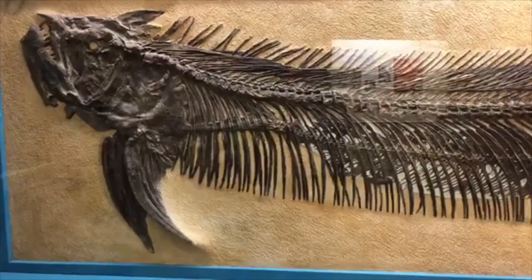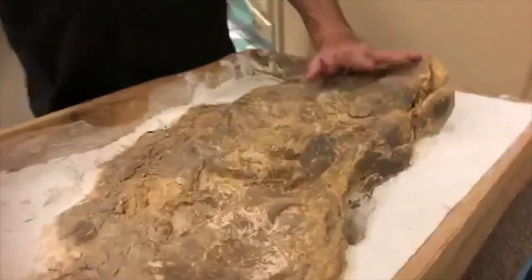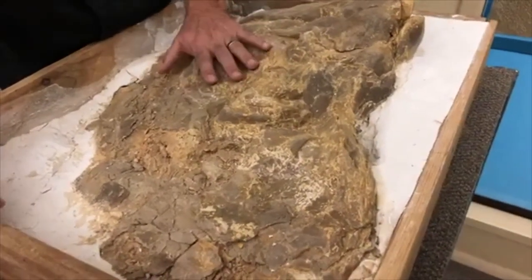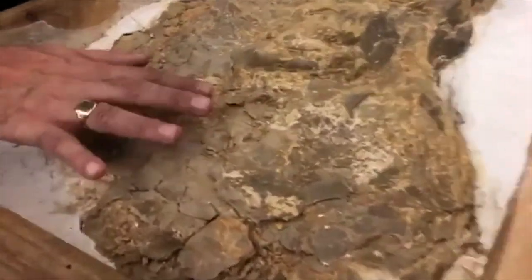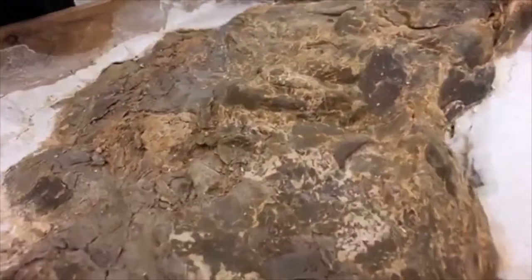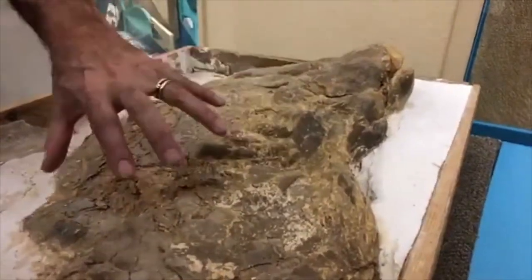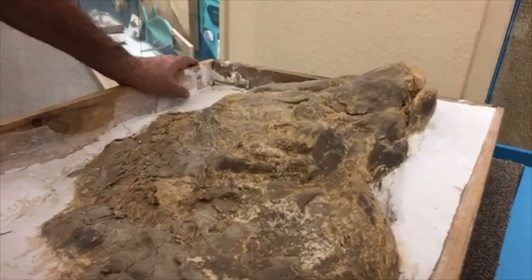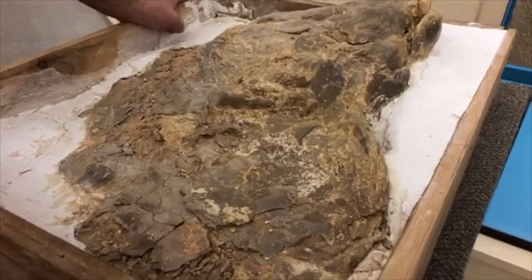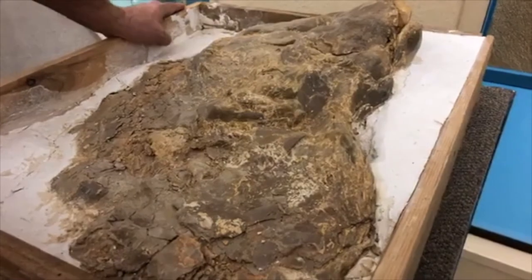I've got some specimens over here to my left that show you kind of what these things look like when they come out of the field — they're not normally as pretty, and usually they're not incredibly complete. This is really cool because it's got some of the matrix — the sediment or rock or limestone — still on it. Unless you have a very trained eye you can't make a whole lot out here; it's just a jumble of fish parts. Because paleontologists have spent so much time staring at bones of every vertebrate they've ever gotten their hands on, a lot of us are able to tell this is fish bone just by the texture.